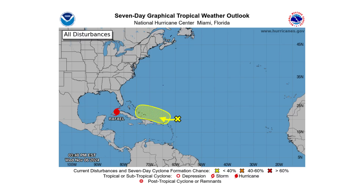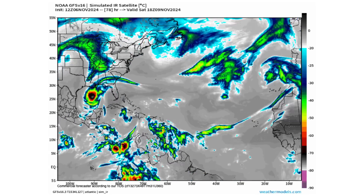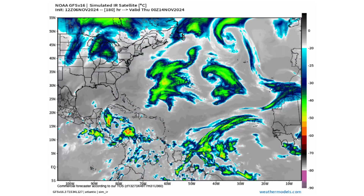Hello everyone and welcome back to Deciphering Weather. In today's video we have another major hurricane in the Atlantic Basin bearing down on the western end of Cuba, named Rafael, with another disturbance trying to form behind it and anything in the coming week.